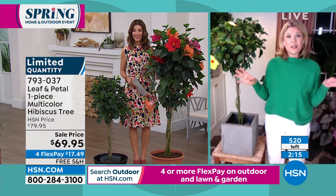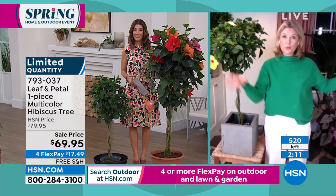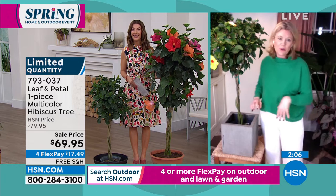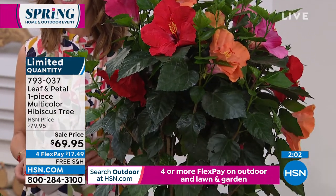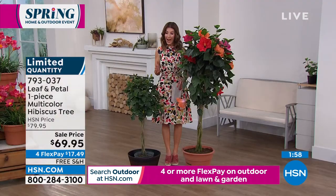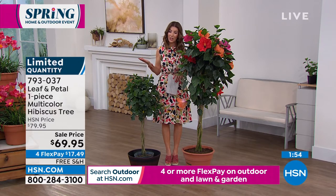A friend of mine a couple years ago had half a dozen of them in containers all around her pool — it was so beautiful, so festive with all the four different flowers. These are the flowers you get compliments on. People say 'wow, where did you get that plant?' and ask about your gardening expertise. The wonderful thing about Leaf and Petal is you don't have to have any expertise.